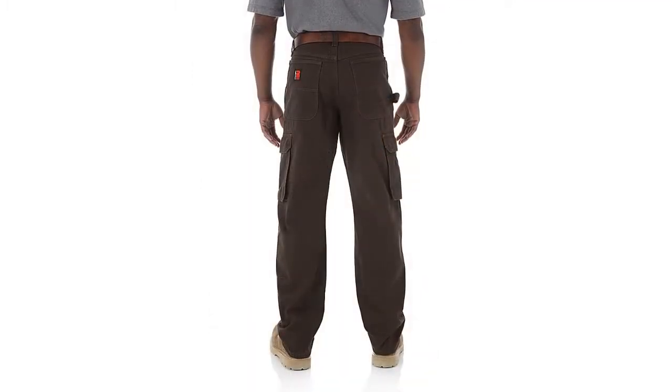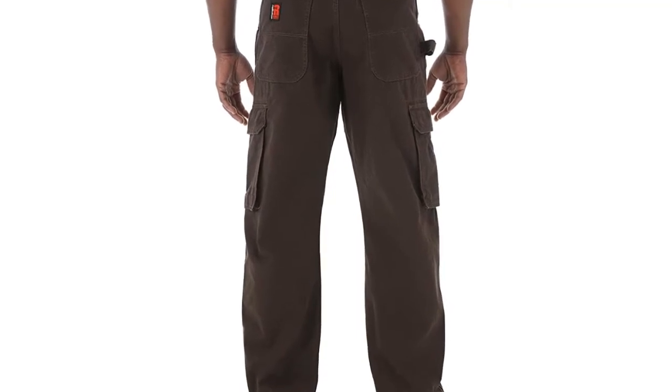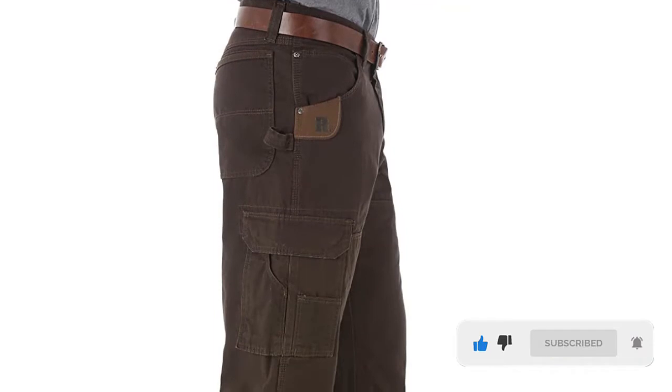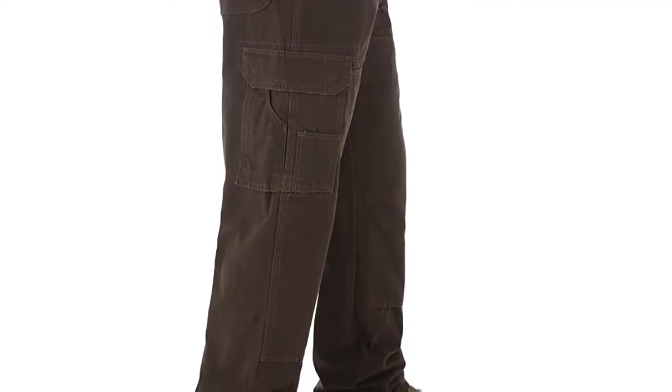This work pant is reinforced in the knees, seams, and tape measure clip. The back pockets are lined in 1000 Denier Cordura for added durability. Overall, this relaxed fit work pant is designed with function and comfort in mind. It is built with a relaxed fit through the seat, thigh, and knee. This work pant sits comfortably on the waist and leaves plenty of room to fit over your work boots.